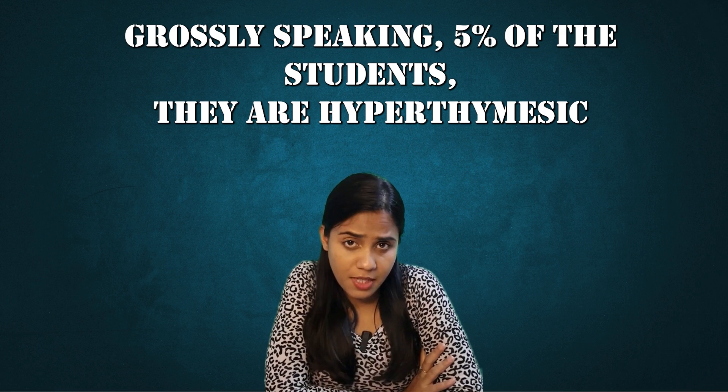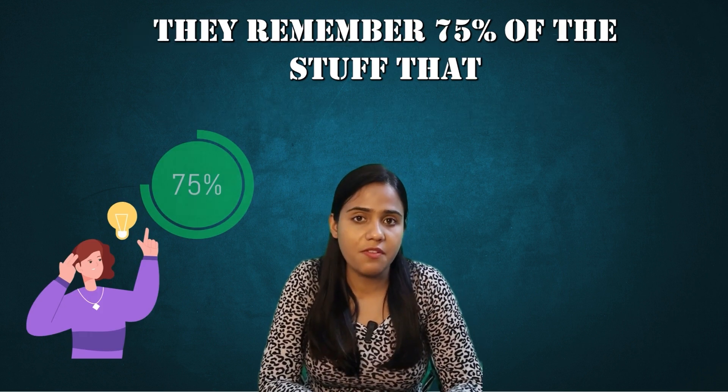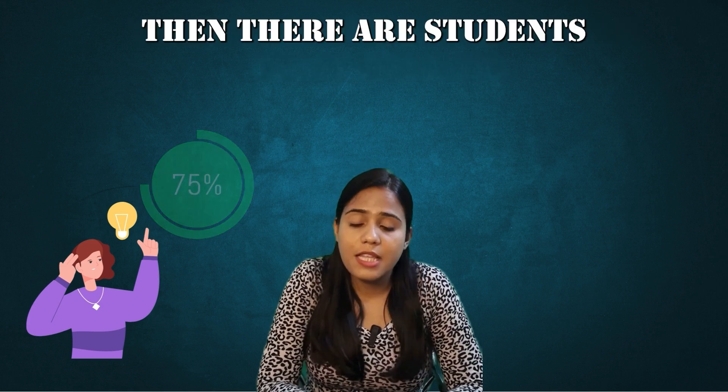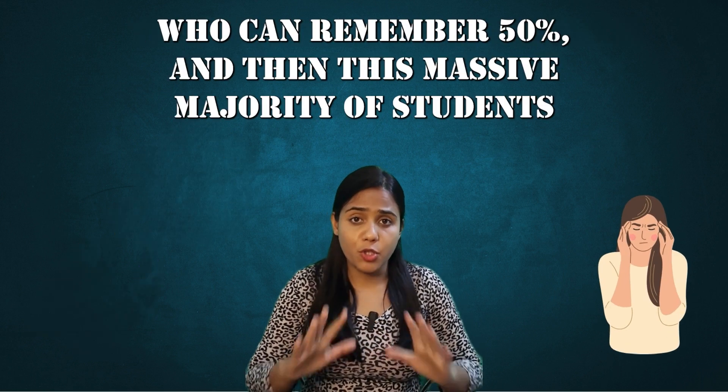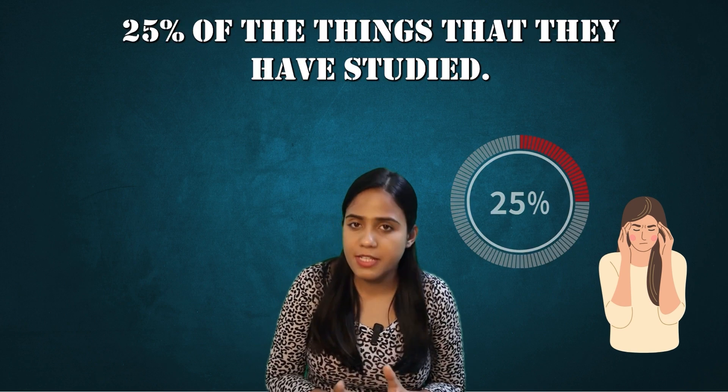There are different types of students. Grossly speaking, 5% of the students are hyperthymesic — they remember 75% of the stuff they have studied after the first reading. Then there are students who can remember 50%. And then there is the massive majority of students who can very hardly remember 25% of the things that they have studied.